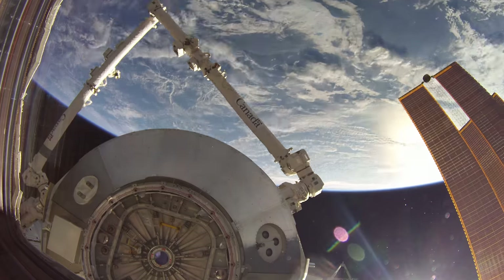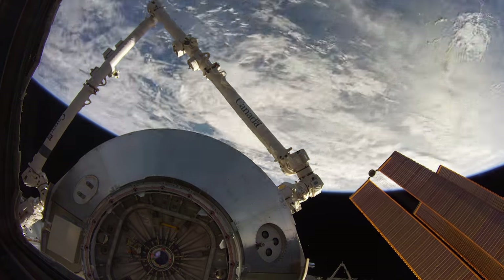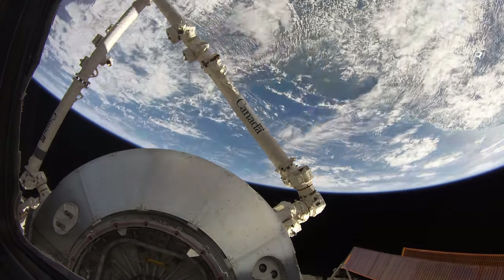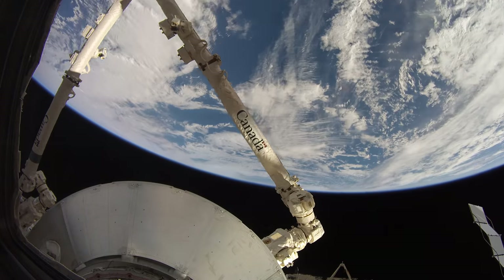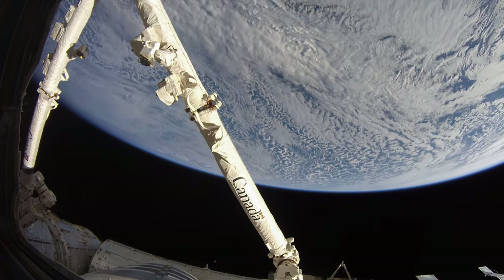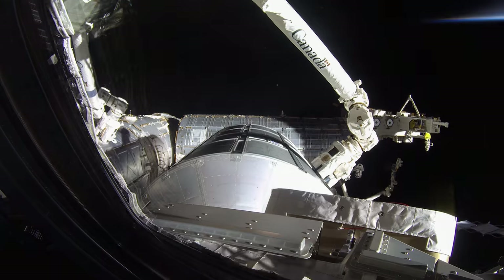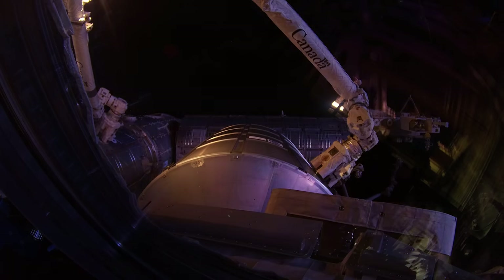The 17.6-meter Canadarm2, attached to the station, completed the relocation process, just as it does with all modules and spacewalk procedures. Learning about structural components that assist in long-term space travel brings the station closer to the goal of setting up permanent colonies on Mars or the Moon.